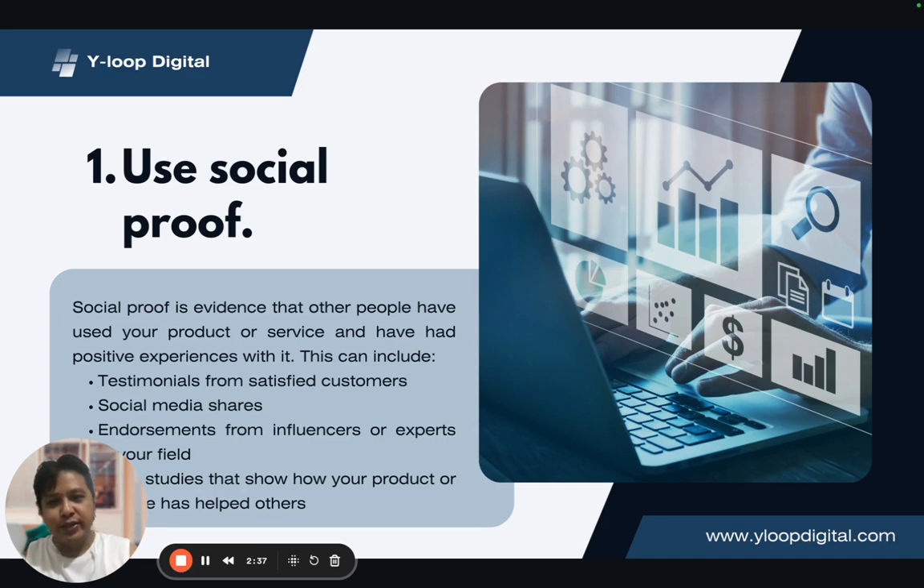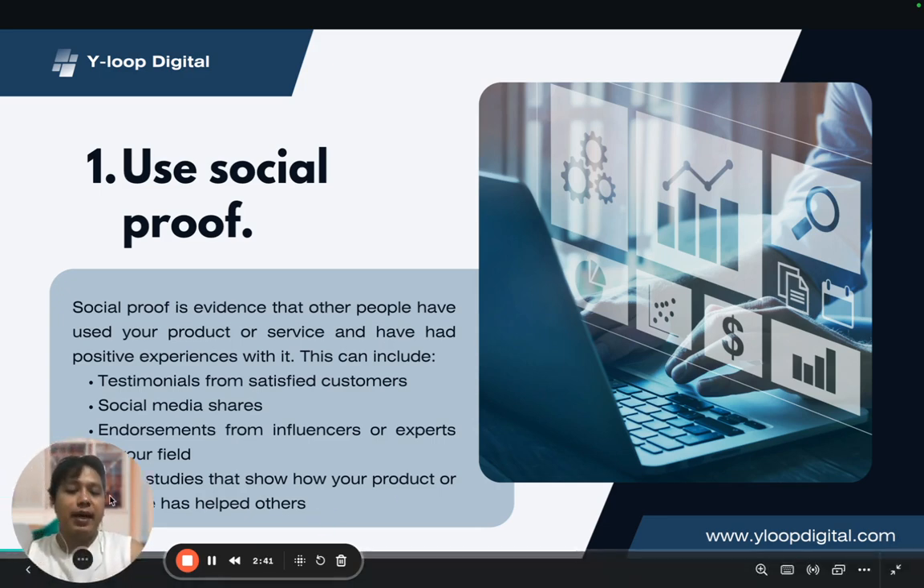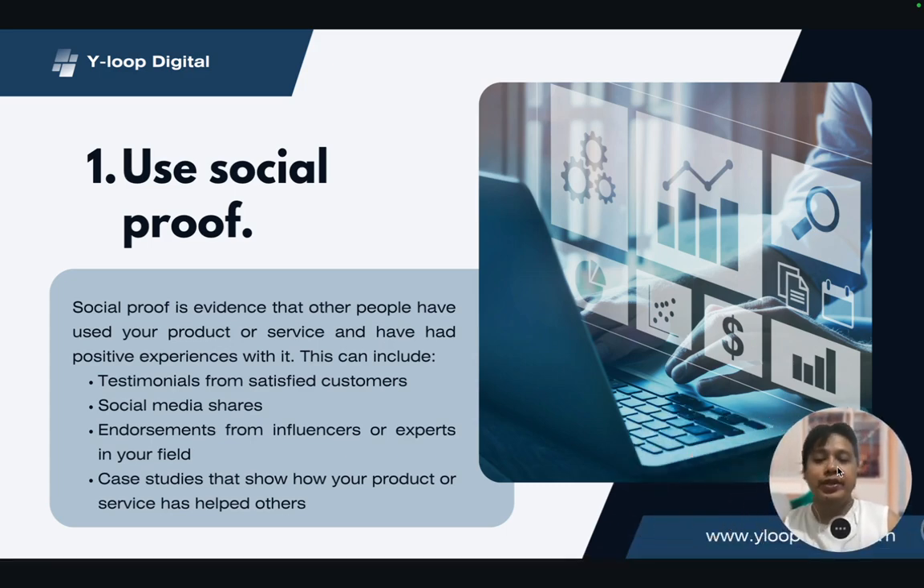The first advice: use social proof. When we talk about social proof, we're talking about using elements or evidence where we can parallel how other people experienced your product or service, and integrate that into the copy. We're talking about testimonials, social media shares, social media mentions, endorsements, and case studies that show how your product or service has helped others. Social proof is like giving a nod on a product using an actual person with influence in a certain niche.